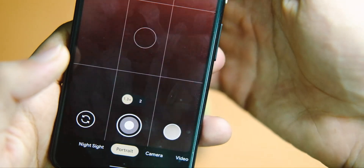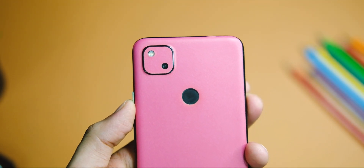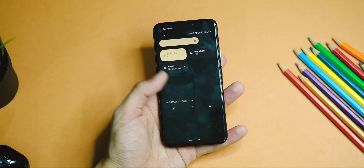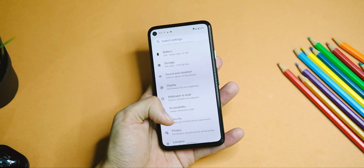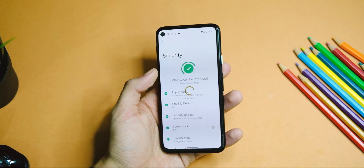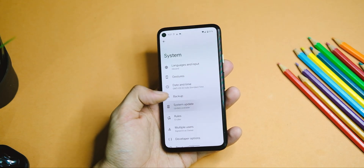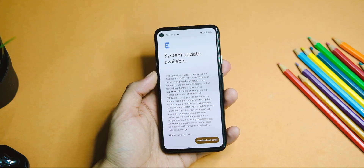There is also a bug that some people have faced where notifications cause the screen to turn black, though I haven't encountered it myself. Do let me know in the comments if you've faced it. Apart from this, I haven't found any other issues, but if I do, I'll update you in the comment section.